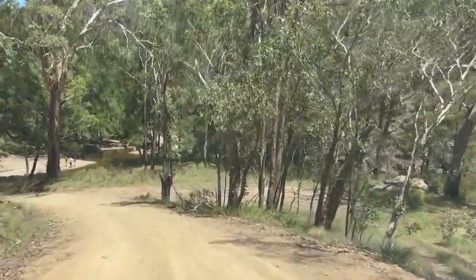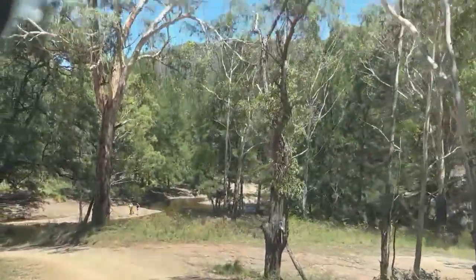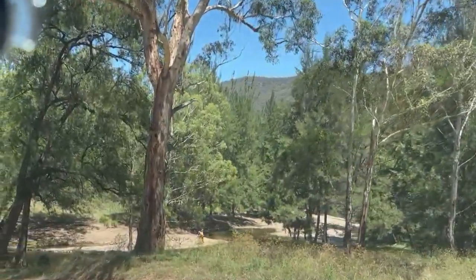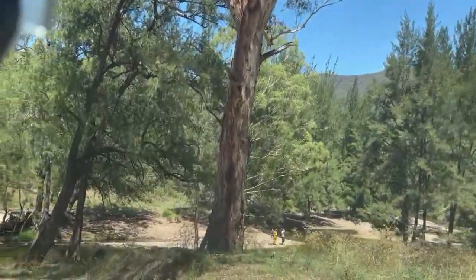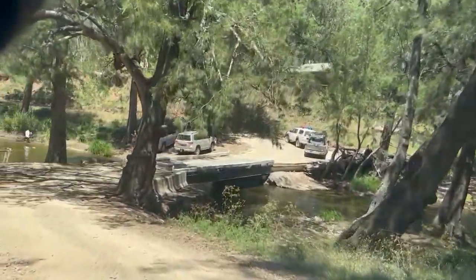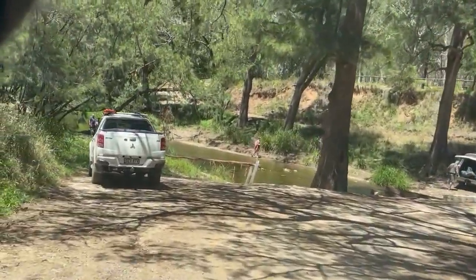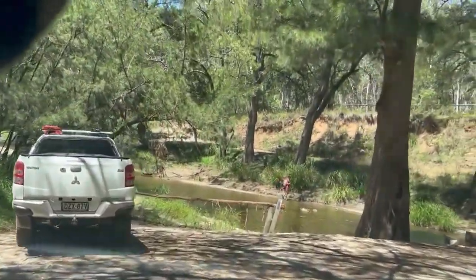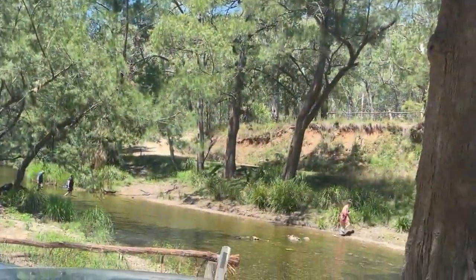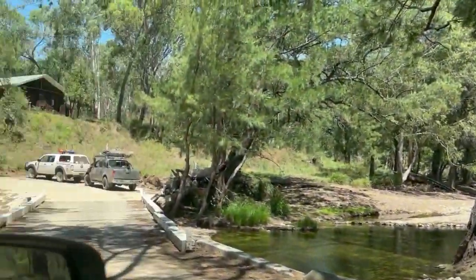Okay, here we go. Here's a nice part of the road. It's very beautiful here — this is coming down into Turon Gates. This is crossing the Turon for the first time. Hang on, what's going on down here? There's some rescue or something. So beautiful here. The beautiful Turon River, the people and stuff.